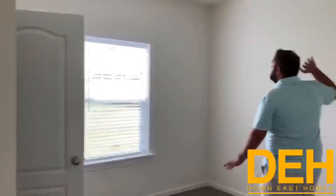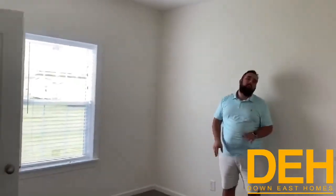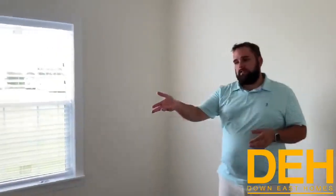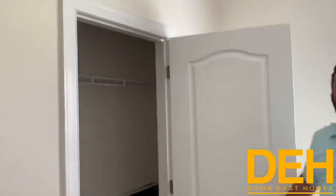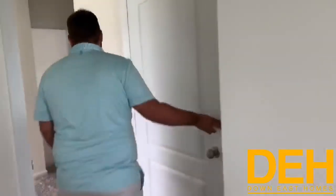I'll show you one of these bedrooms — the others are pretty much the same. We do have the nine-foot smooth ceilings in here. Crown molding can be added as an option. It has a really good size closet in here as well. We have sold a ton of these homes — they are perfect for big families that really need to get into a nice home at a good price.